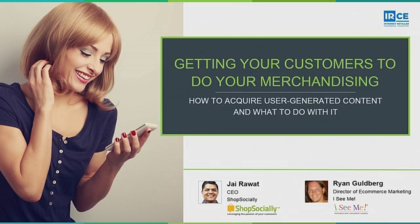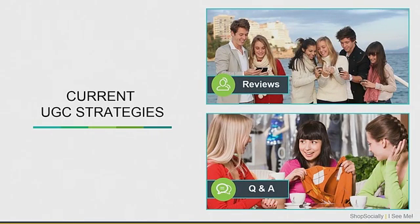Here is Jai Rawat from Shop Socially. We are going to talk about some new strategies for generating UGC. We just heard about customer reviews. We are going to talk about a few other strategies that you can use for generating UGC at scale. The current UGC strategies that most of you are using are probably reviews and Q&A.